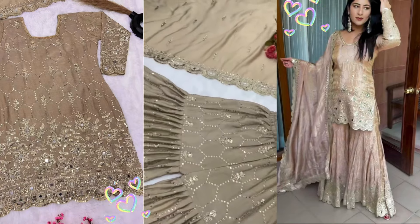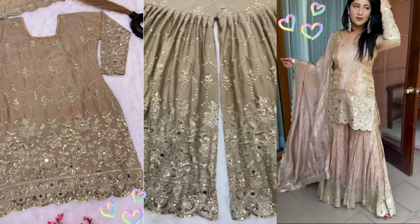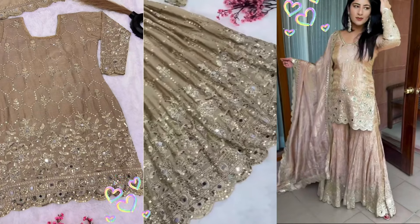The shirt is short and you will get mirror work and sequence work. The shirt is very beautiful and very nice. You will get back at the front.